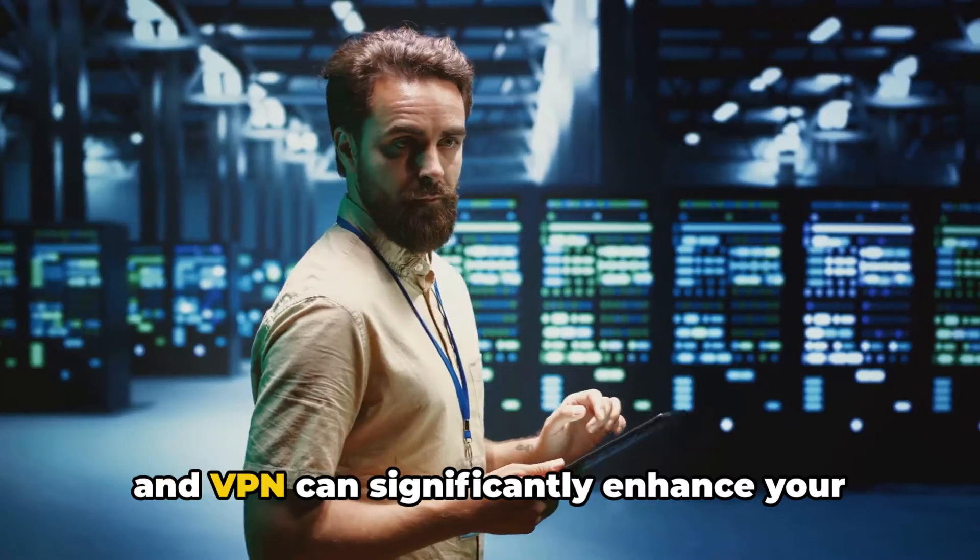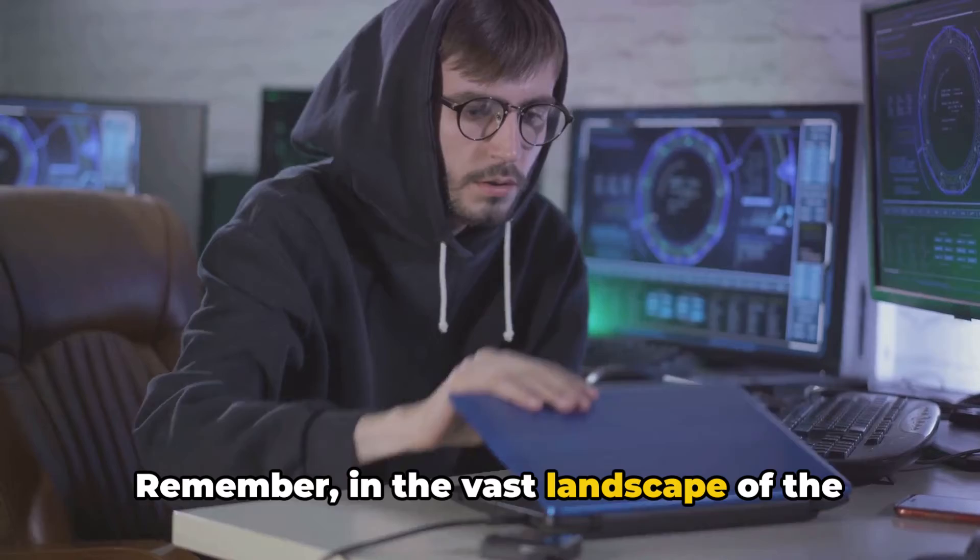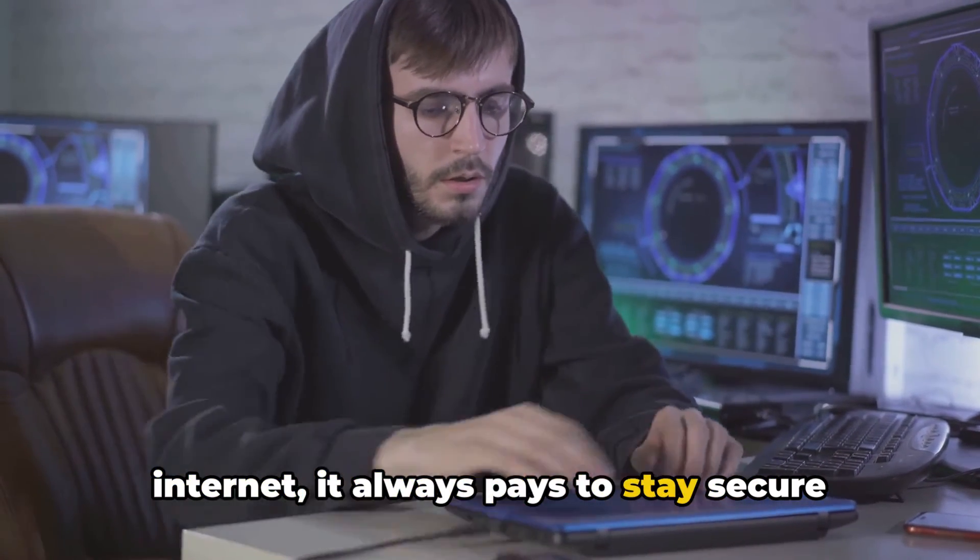understanding SSH and VPN can significantly enhance your online experience. Remember, in the vast landscape of the internet, it always pays to stay secure and private.